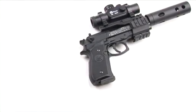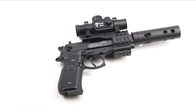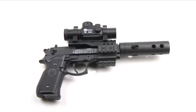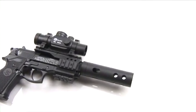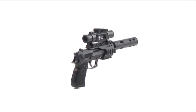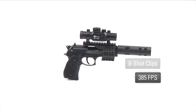Modeled after the Beretta M92FS used by defense and law enforcement organizations, the Beretta Xtreme's unique styling and unmistakable design make other guns feel like toys in comparison. This CO2 air pistol uses eight-shot clips and fires at 385 feet per second.